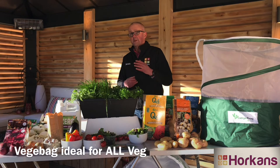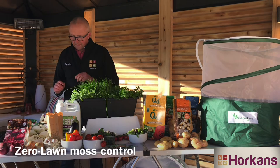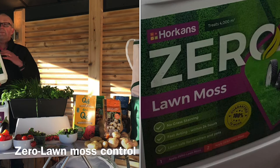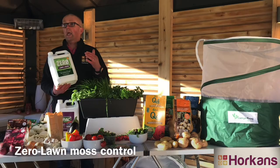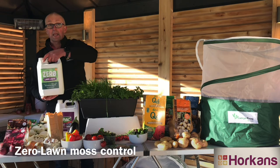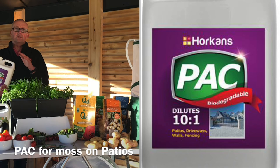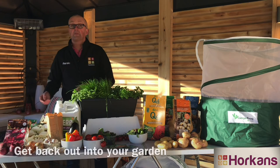Here are two further jobs to do. One is to control moss on your lawn — on a sunny dry day apply Zero, simply mix it up in a knapsack sprayer or watering can and apply it over the entire lawn area; that will kill the moss overnight. If you've got moss on slates, tiles, walls, or tarmacadam, apply the pack on a dry day and it'll kill the moss within six to seven days.